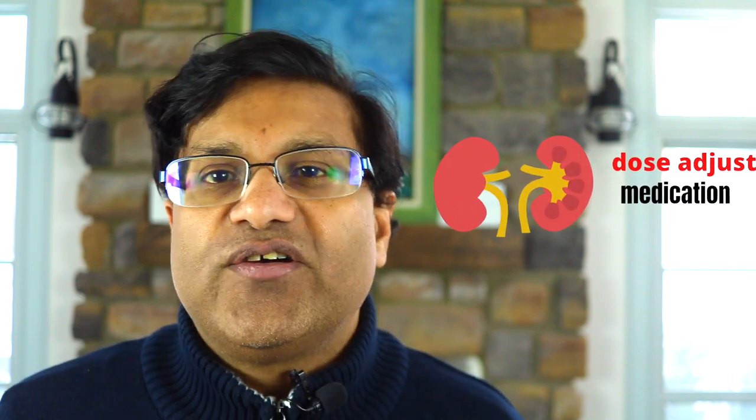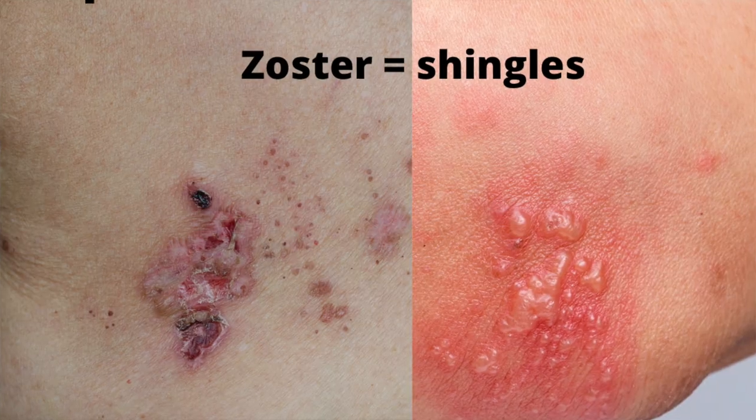Tip number eleven: if you have kidney problems, the dose of this medication will have to be reduced and appropriately adjusted according to your kidney function.